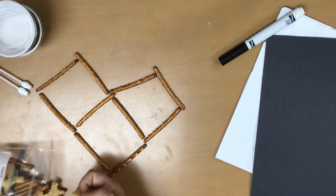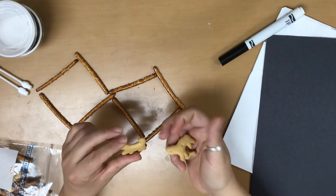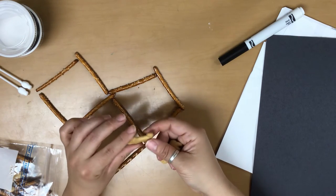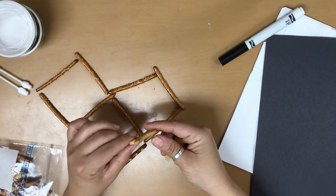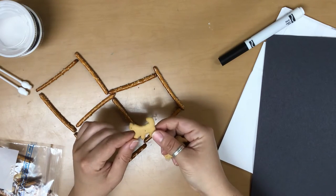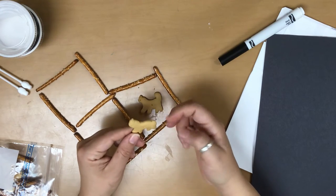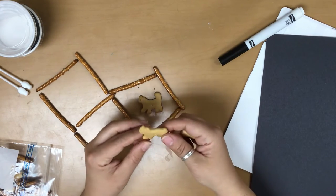We've got some animals here — let's see what we've got. This one looks like a cat, so maybe it could be a tiger, or a lynx, or a snow leopard. I'm gonna put this one here. And this one looks kind of like — hmm, what does that look like to you?